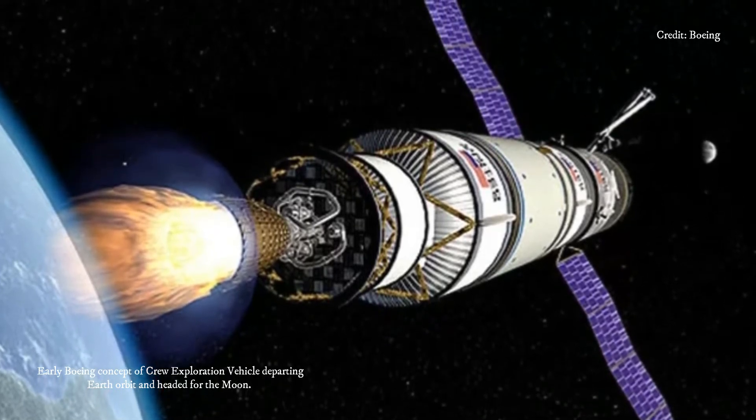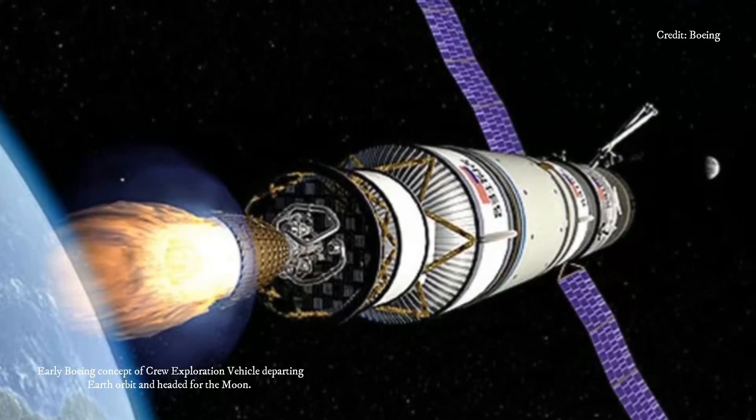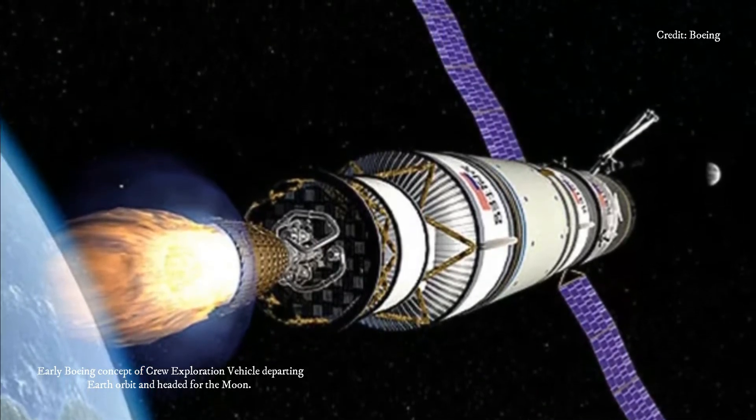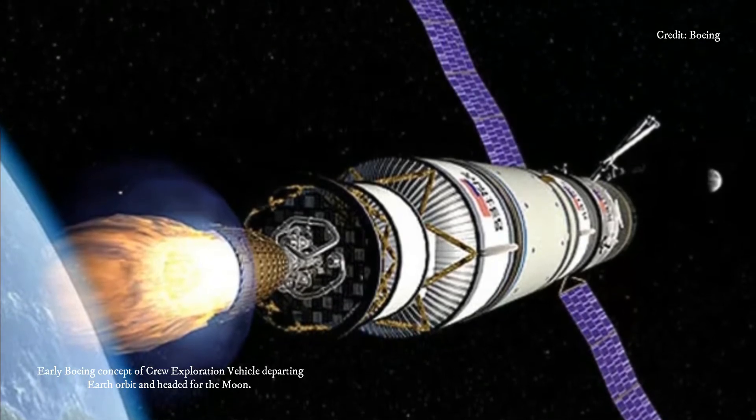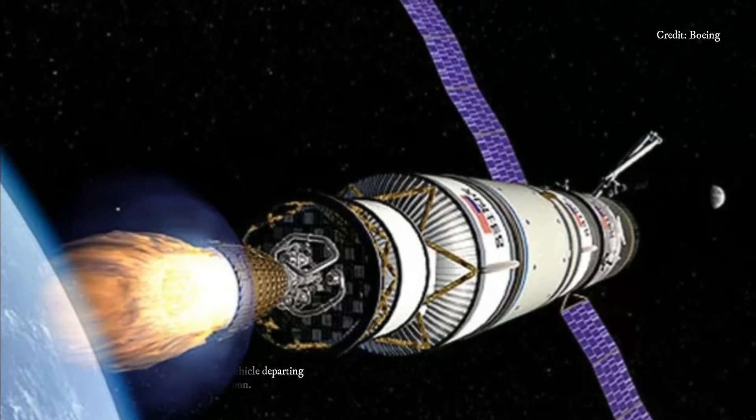The good news is that we have plutonium-238, a radioisotope — a radioactive form of an element whose heat can be converted into electricity.